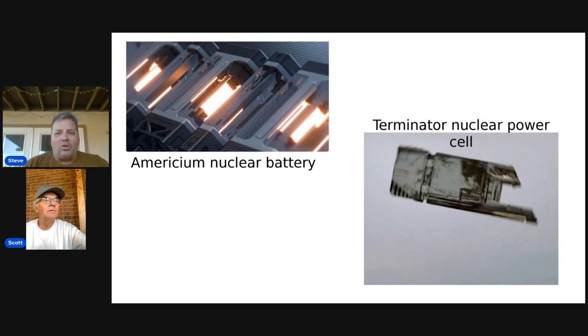Do you remember when Arnold Schwarzenegger, the Terminator, tossed that defective power unit cell out the window of the car and it caused a nuclear explosion?